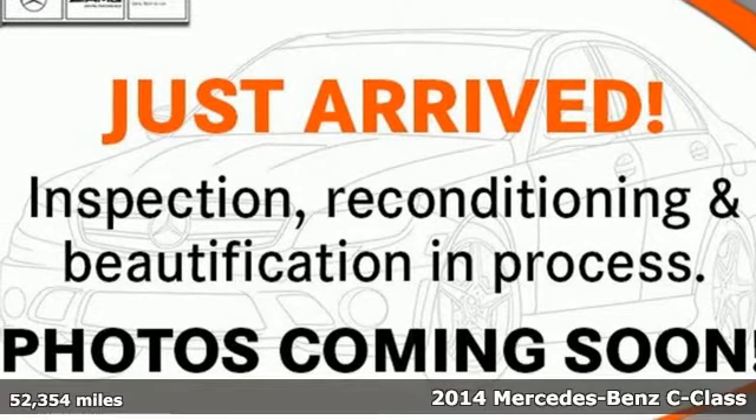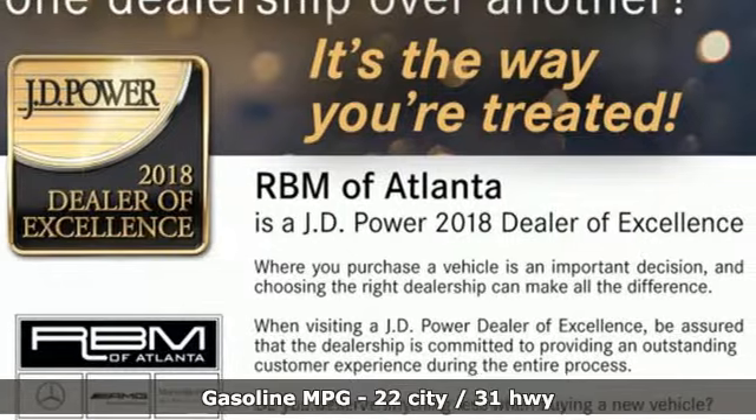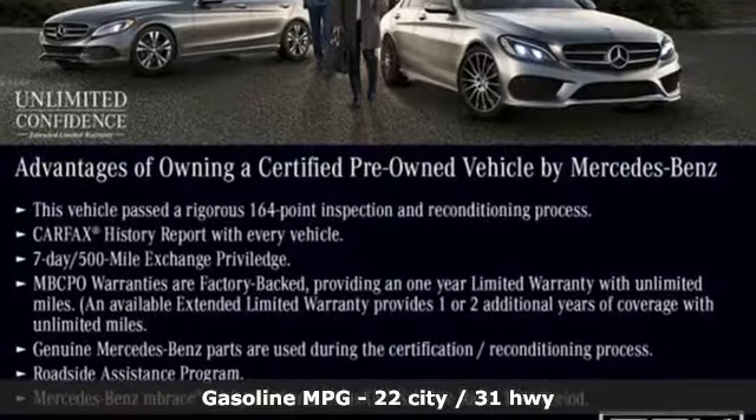Here's a certified 2014 Mercedes-Benz C-Class. The C-Class has pioneered breakthroughs in performance, safety, and luxury for five generations, raising the bar and putting innovation within reach.